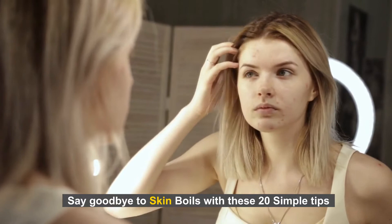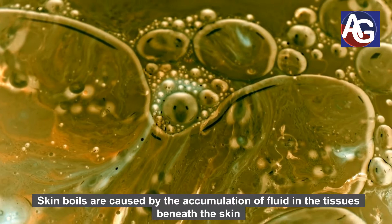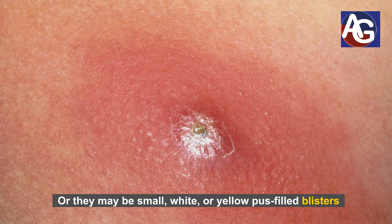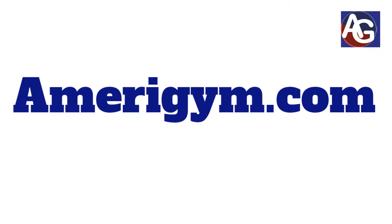Say goodbye to skin boils with these 20 simple tips. Skin boils are caused by an accumulation of fluid in the tissue beneath the skin. Skin boils may look like large red bumps on your skin, or they may be small white or yellow pus-filled blisters. They usually heal without any treatment within a few days.